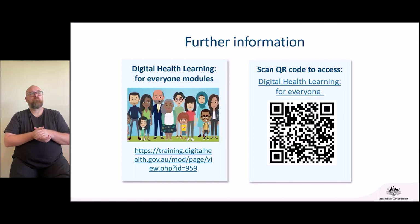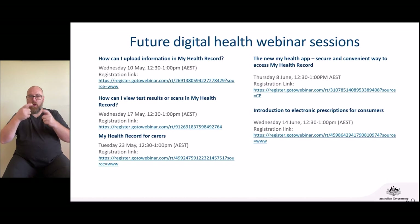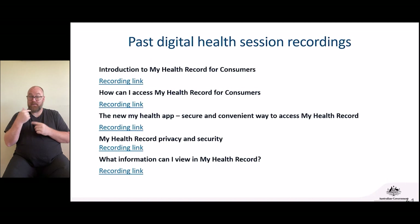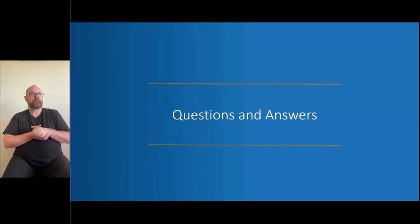The My Health Record information from this webinar can also be accessed through the agency's program, Digital Health Learning for Everyone. This program gives access to e-learning modules and videos showing you how to use My Health Record. You can choose the content that interests you most and work through it at your own pace using the hyperlink or QR code provided. We've also got future digital health webinar sessions coming up, and you can view past recorded sessions if you've missed any.